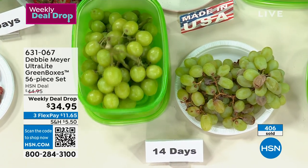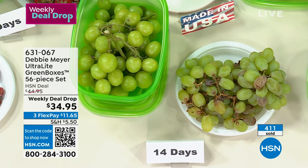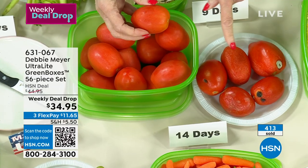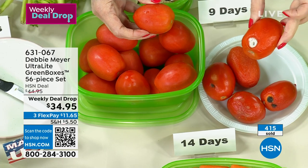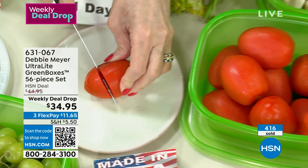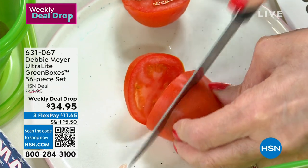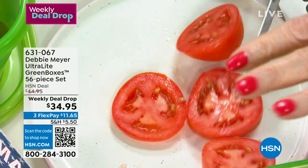At 14 days, I don't want this tomato with the eye staring at me. But if you have a garden, you know you can never grow just one or two tomatoes — it's hundreds. Pick them and put them straight into my green bags or green boxes. At 14 days my tomatoes in the green box are perfect. I like to keep them on the countertop.